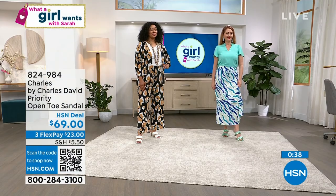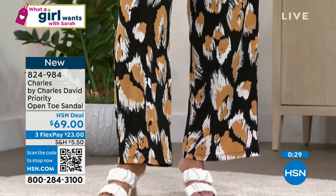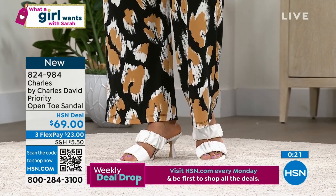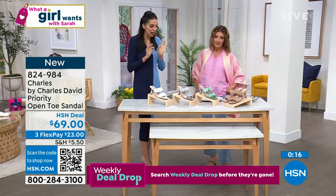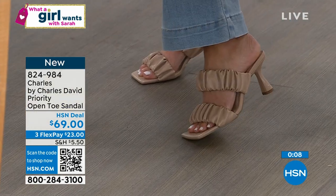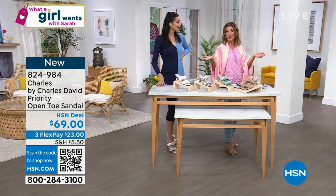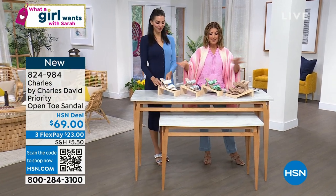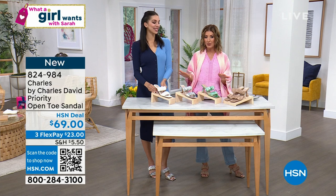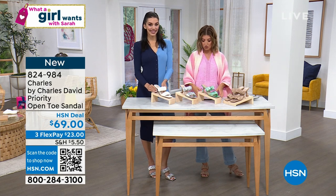Charles by Charles David really speaks to quality — you get great surface area on the shoe and on the heel, designed for ultimate comfort. The bands almost remind me of wearing my favorite scrunchie. It's like a beautiful scrunchie material that's ruched and truly hugs your foot. In the linen with the jean — I look glamorous. If the linen matches your skin tone, it's elongating. Item number 824-984 and you can get it on Flex Pay. We're really thrilled to bring you a Charles by Charles David shoe.